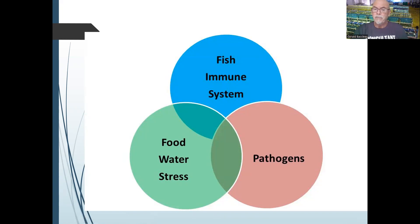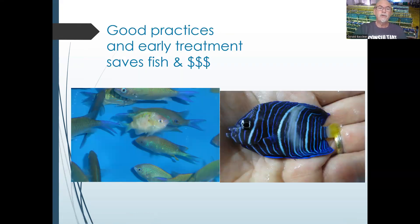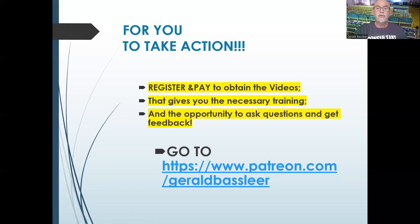This is the basic reason why you need good quarantine procedures and good acclimation — to avoid pathogens taking advantage and causing disease outbreaks. Avoid stress, help the fish fight with a strong immune system, because good practices and early treatment save fish and money. Examples like the green damsel, fish with lesions, or the emperor fish can all be treated well if you act on time. Take your actions, register, and purchase the videos that give you the necessary training and the opportunity to ask questions and get feedback. Visit my Patreon — link below — and I hope my experience helps you become a better fish keeper. Thank you for watching.